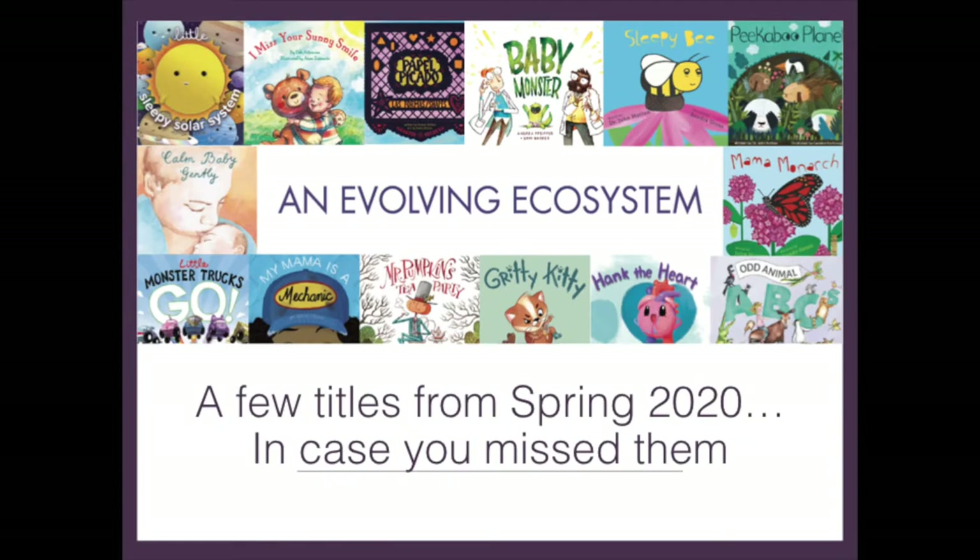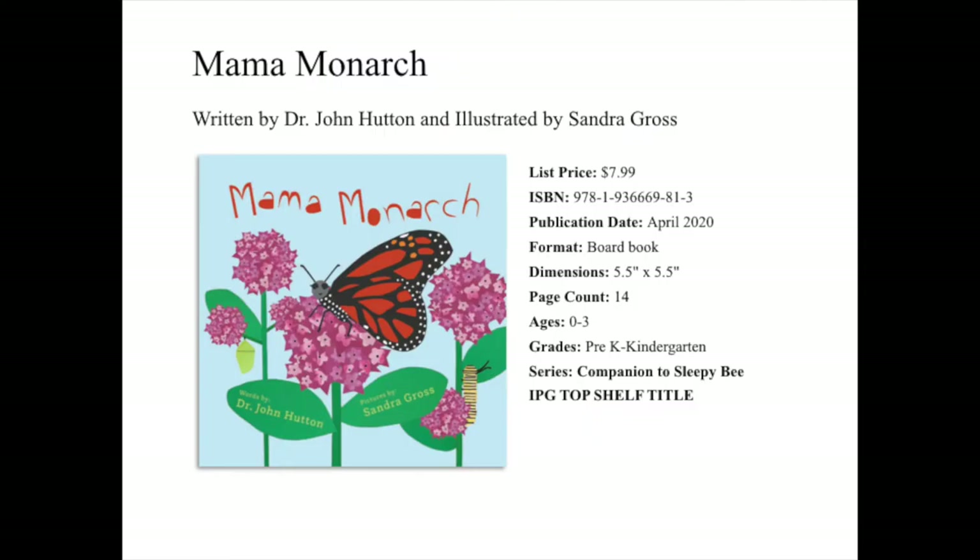We're going to start with a few titles from Spring 2020 in case you missed them. All of these next titles published in April. Up first, we have the board book Mama Monarch, written by Dr. John Hutton with artwork by Sandra Gross. Mama Monarch released in April of 2020. It's intended for grades pre-K to kindergarten, but really it's very simple and sweet, so it's for our youngest readers. It's a companion to our earlier title, Sleepy Bee, and was an IPG Top Shelf title, so you can find it in that catalog as well.